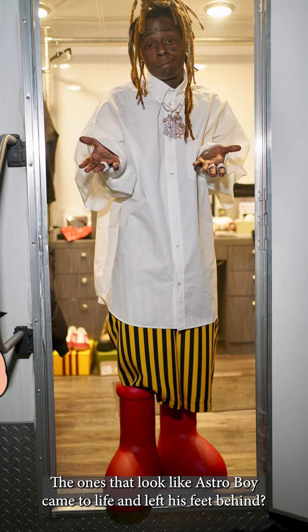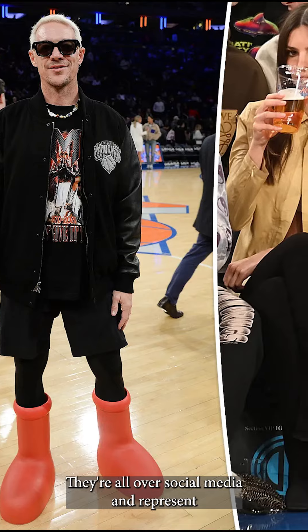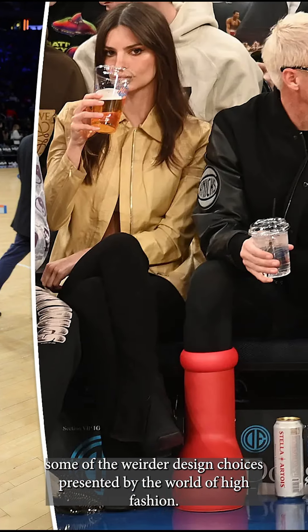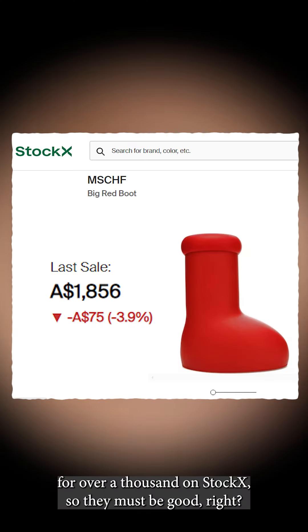Have you seen those big red boots everywhere? The ones that look like Astro Boy came to life and left his feet behind? They're all over social media and represent some of the weirder design choices presented by the world of high fashion. After all, they retail for $350 and are going for over a thousand on StockX, so they must be good, right?